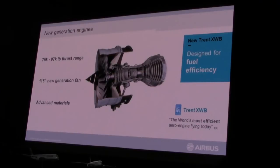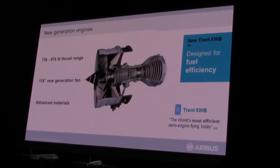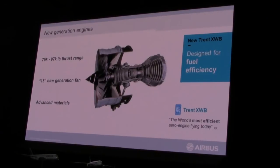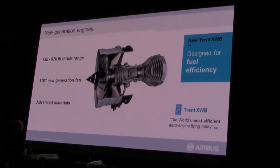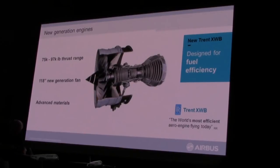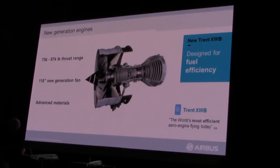The Trent XWB engine comes in three sizes, ranging from 75,000 pounds right up to 97,000 pounds. The 97k engine, as Didier mentioned, has just gone to the test program and will be used for the A350-1000. The 84,000-pound engine will be used for the A350-900, which can also run at 75,000 pounds in the case of the A350-900 regional variant.